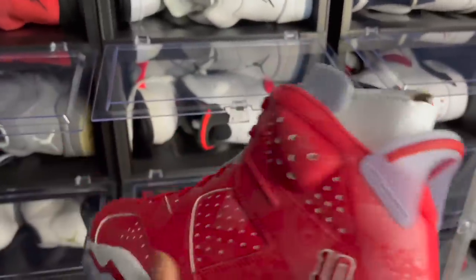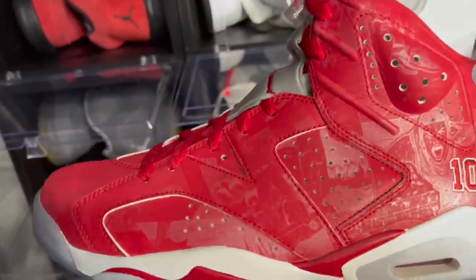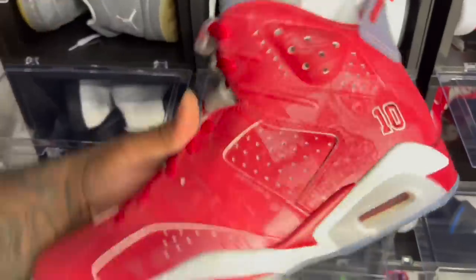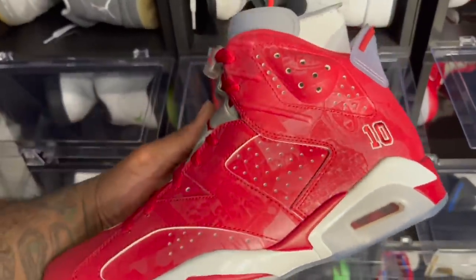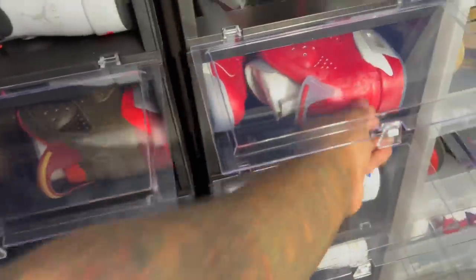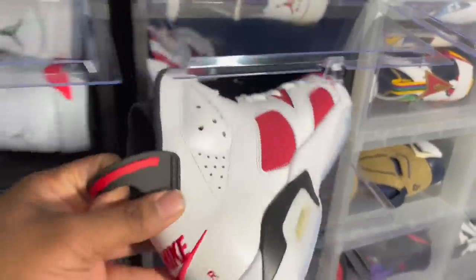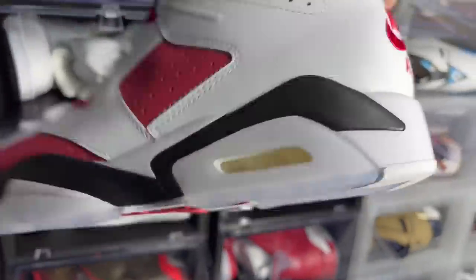One of my guys hit these at DTLR — or maybe Villa — and I drove from Champaign to Chicago. This shoe right here was my 100th shoe in my collection at the time. I said I could never let this shoe go. This was my 100th pair, so I will always keep it unless the price is right.